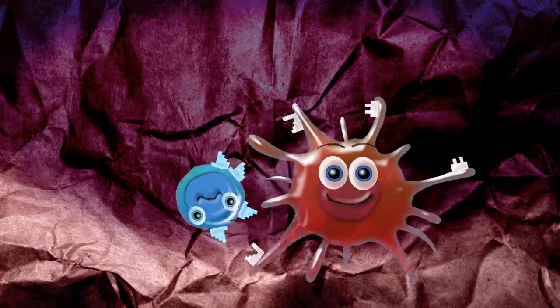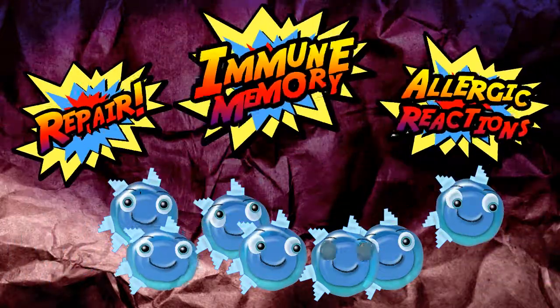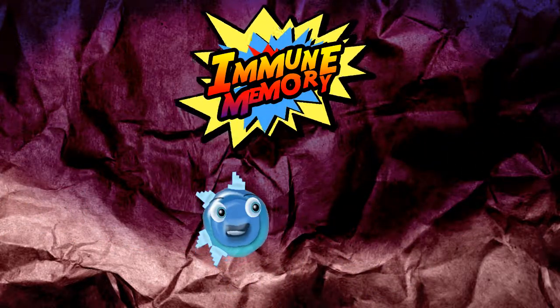The activated T cell then divides to make a clone army that signals to help other cells. The T cells can assist in attack, defense and repair or in causing allergies, and go on to form a long-lasting immune memory to protect the body.